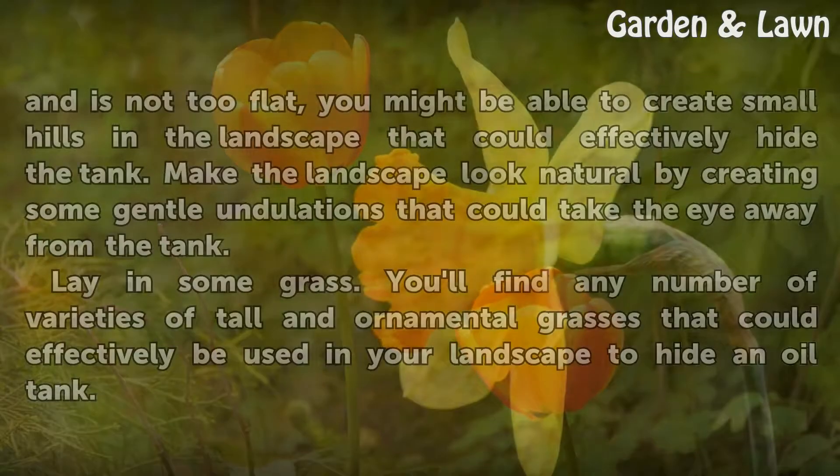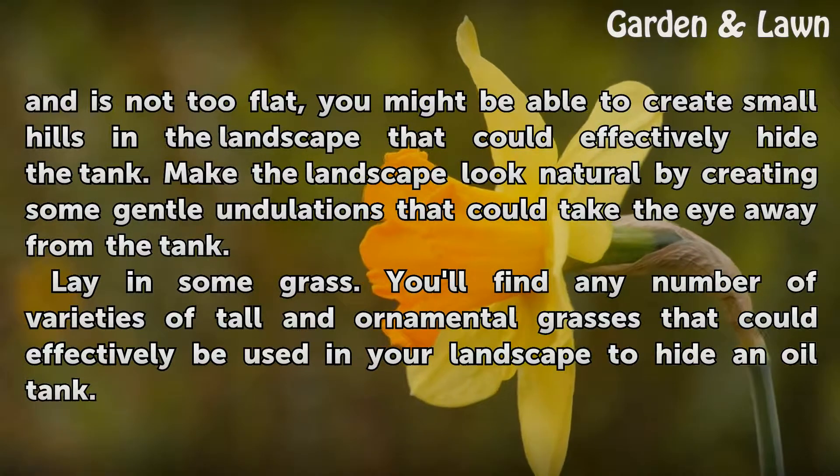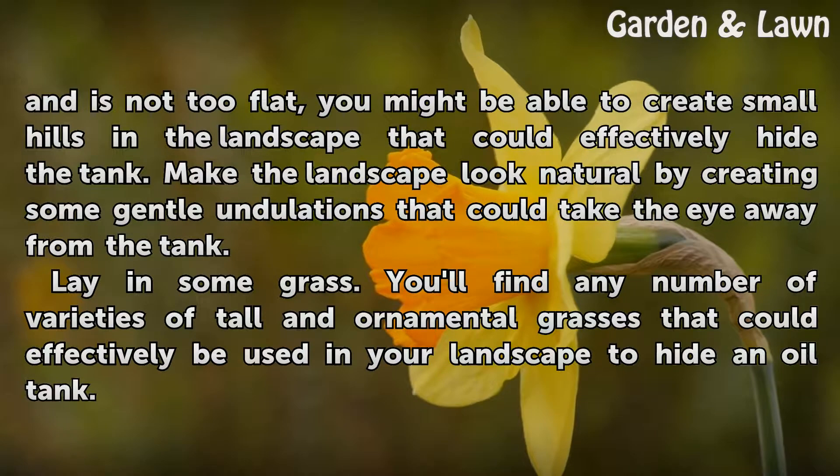Move some earth. If the property is large enough and is not too flat, you might be able to create small hills in the landscape that could effectively hide the tank. Make the landscape look natural by creating some gentle undulations that could take the eye away from the tank.